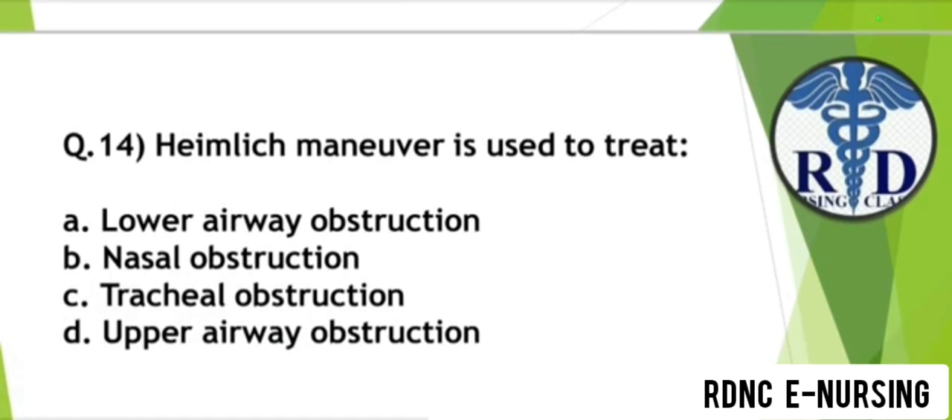Question 14. Heimlich maneuver is used to treat which condition? Option A: Lower airway obstruction. Option B: Nasal obstruction. Option C: Tracheal obstruction. Option D: Upper airway obstruction. The correct answer is Option D — Upper airway obstruction.